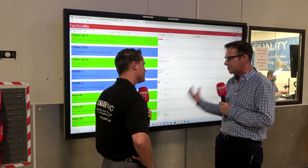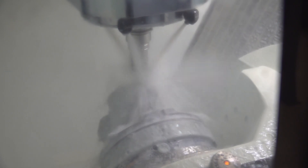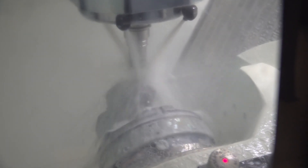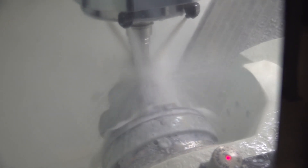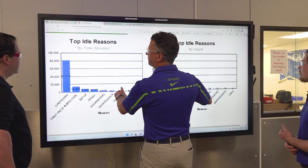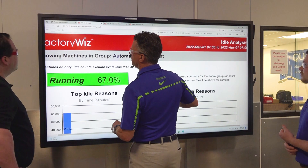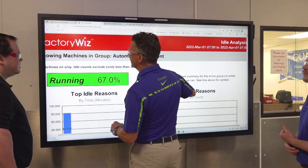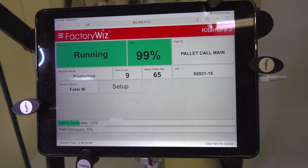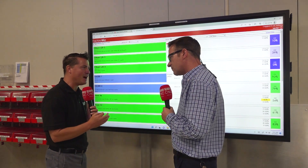With this data, we can make decisions in real time on how a job is going. Part of my role here is engineering — we quote all our new jobs. With FactoryWiz, we can actually compare the actual setup time, the actual machining time versus our estimate. That gives us the power to either reduce the cost and pass the savings on to our customer, or in some cases we may need to reprocess or increase the cost.